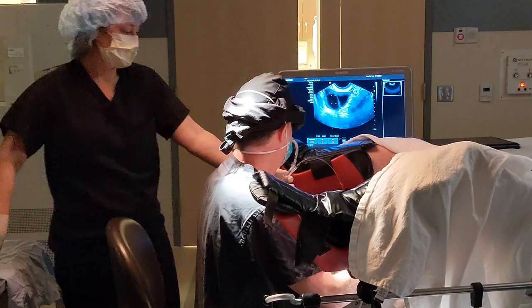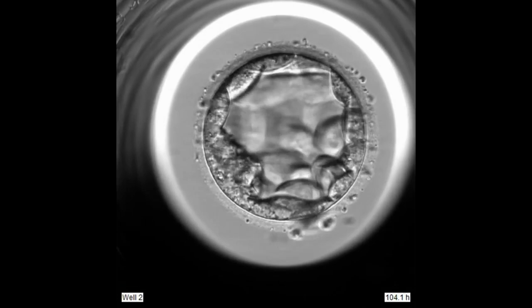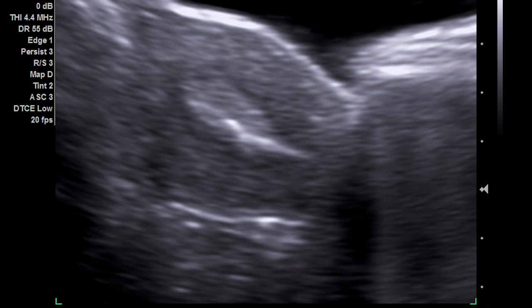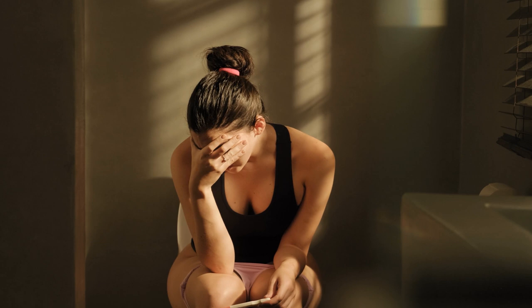Your IVF cycle appeared to go perfectly. You retrieved a number of eggs, many of them were mature eggs which fertilized and developed into expanded blastocysts. Because you were older, you biopsied these blastocysts and had testing to determine the number of chromosomes. Then you transferred one of these chromosomally normal blastocysts into your uterus, waited eight days, and had a blood test to determine if pregnancy occurred. You waited patiently for results and then were devastated to learn it was negative.